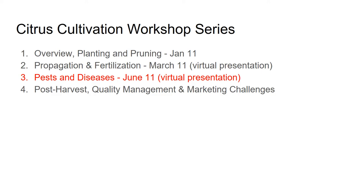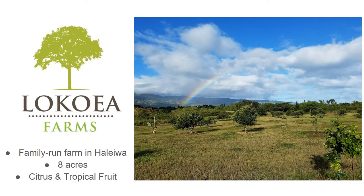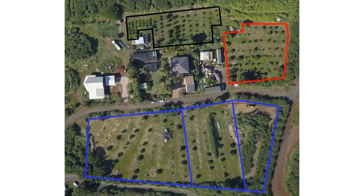This workshop, we're going to be talking about pests and diseases. My farm is Lokoya Farms in Haleiwa. We grow citrus and tropical fruit on about eight acres. Here is an overview of my farm — you can see the different fields highlighted.